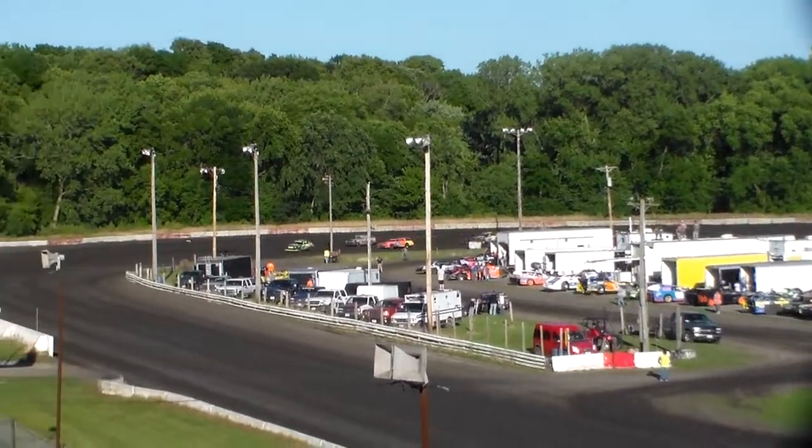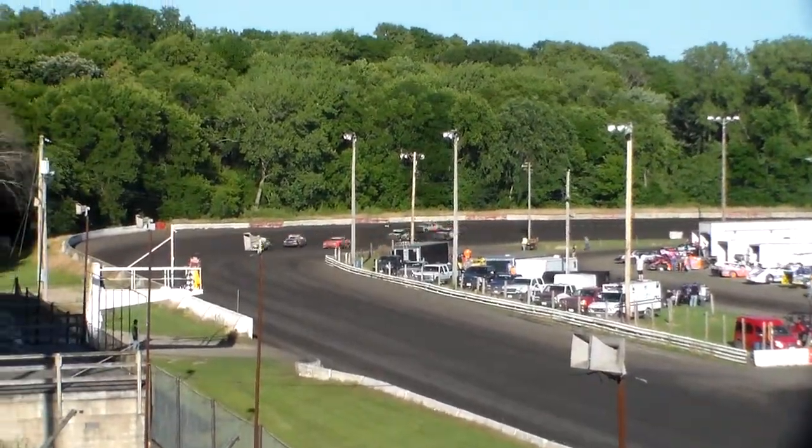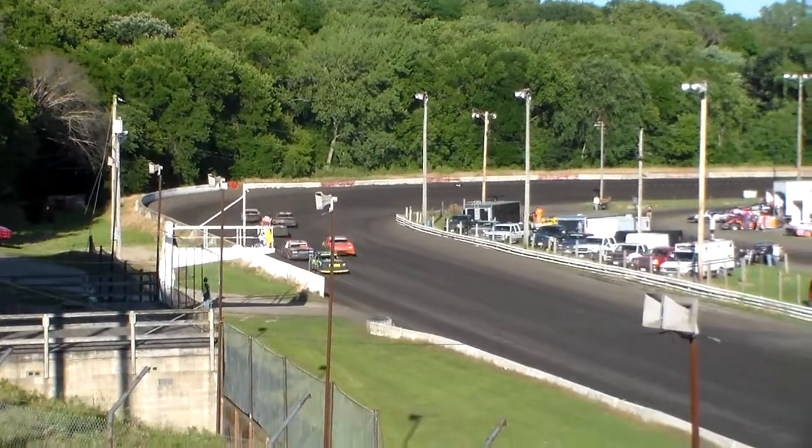Mola looks to make it 3 wide entering turn number 3, here comes Hollis. Hollis in the 6th car with a 4 spot. Builder is your leader on lap number 1.